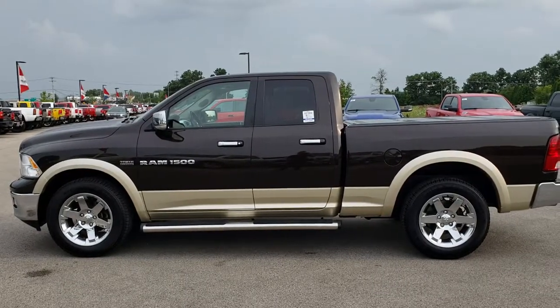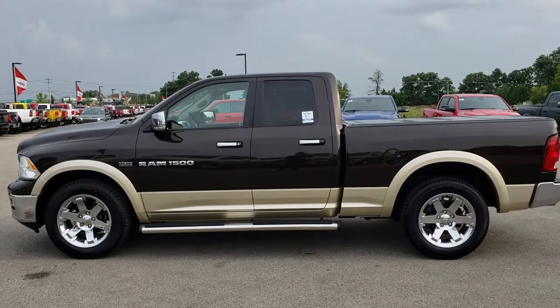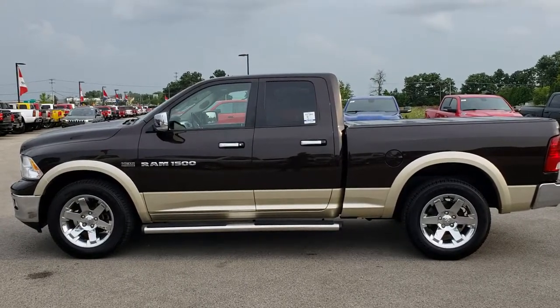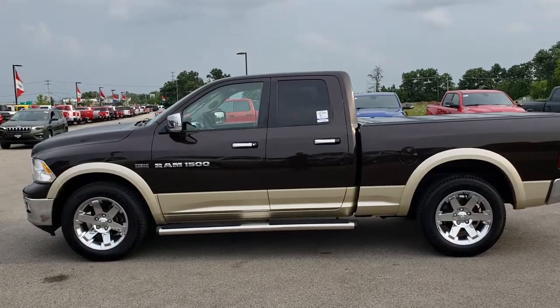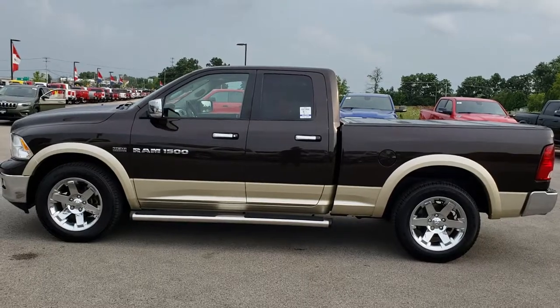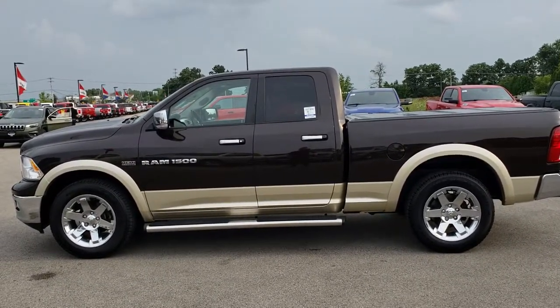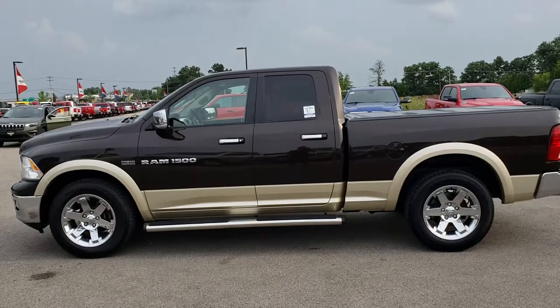If you want to check out just our used inventory, you can go to truckson41.com. If you want to make this truck yours, give us a call right now at 920-921-0850. Ask for one of our sales associates to make this super clean 2011 Ram yours today. Once again, that number is 920-921-0850.